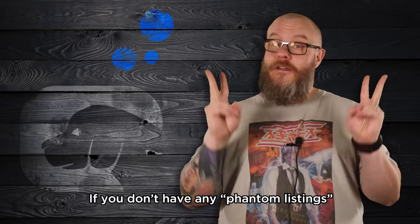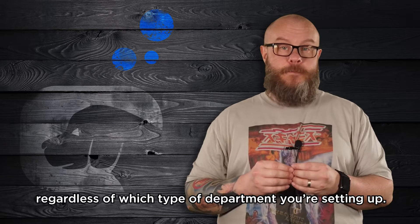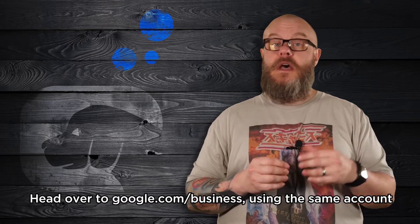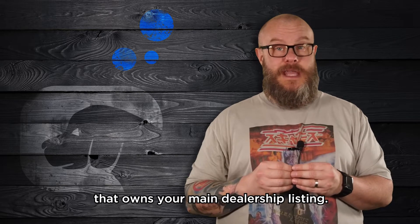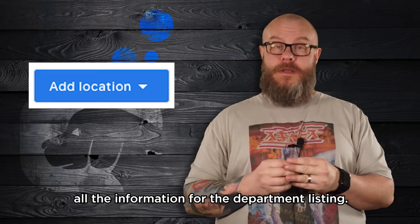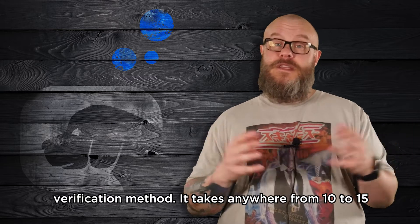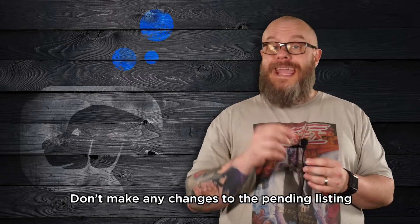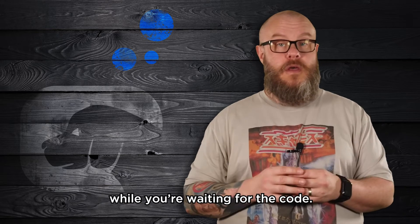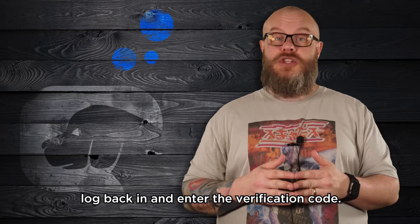If you don't have any phantom listings and you need to set up your departments, you'll have to start from scratch. The process is the same regardless of which type of department you're setting up. Head over to google.com/business using the same account that owns your main dealership listing. Click the blue add location button and enter all the information for the department listing. You'll most likely have to use the postcard verification method. It takes anywhere from 10 to 15 business days for the postcard to arrive. Don't make any changes to the pending listing while you're waiting for the code — if you do, it will void the code that's already on the way and you'll have to request another one. Once you've got the card, log back in and enter the verification code.